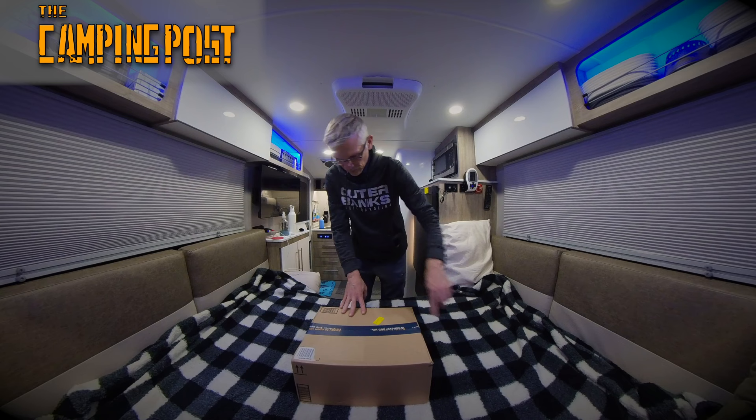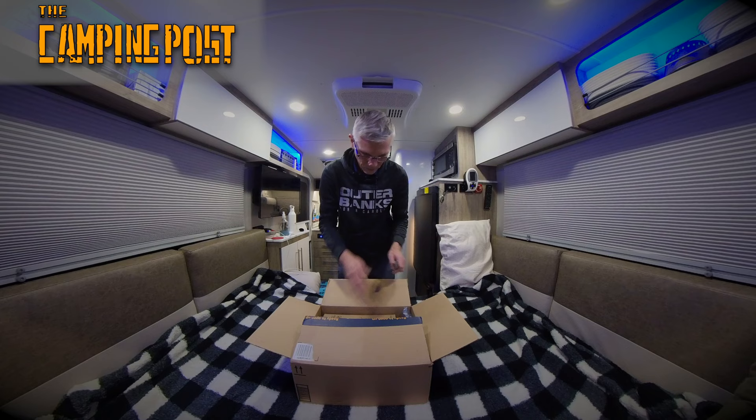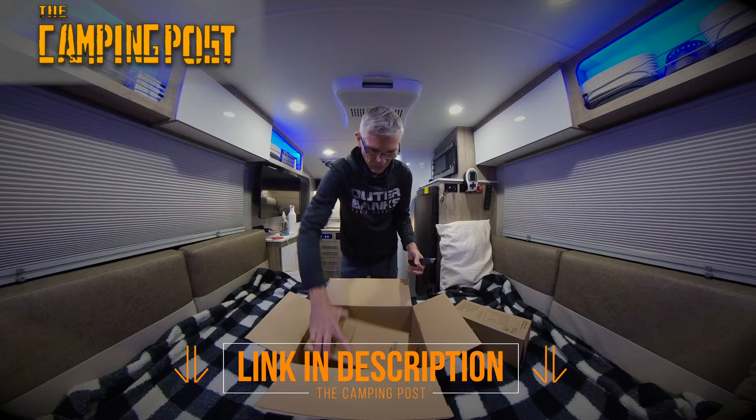So we just got our box in for these — we ordered them on Amazon. We ordered two just to start out with: one white one for the kitchen and a gray one for back in the sleeping area.